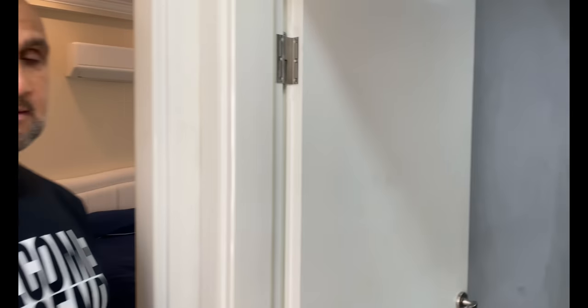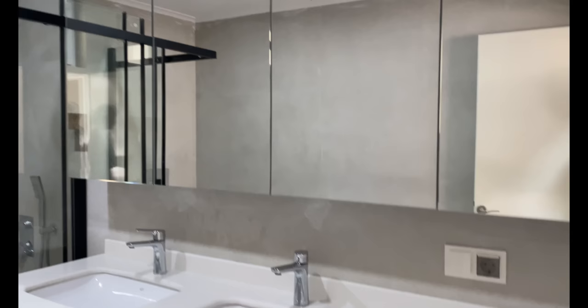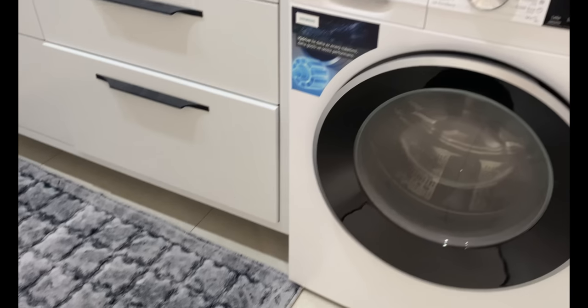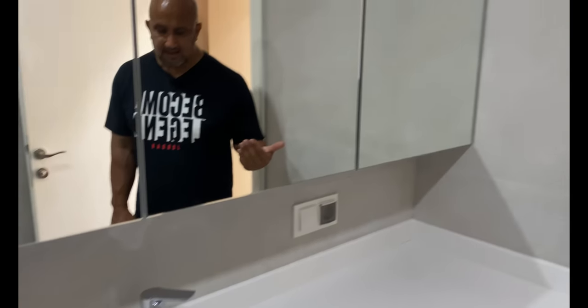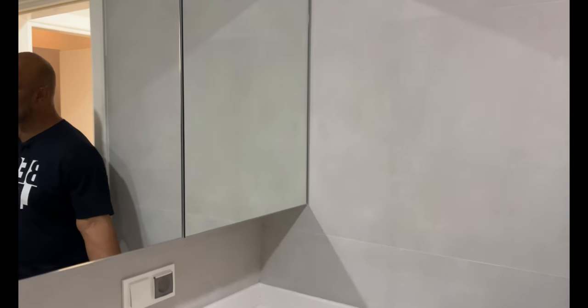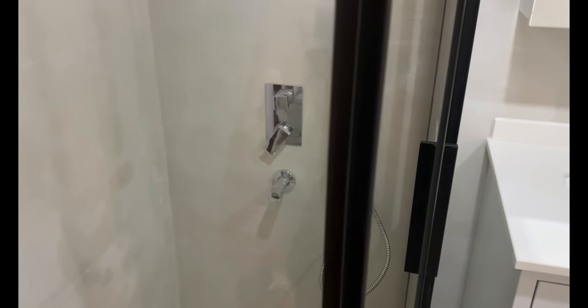Schaut euch mal dieses Badezimmer an, Freunde. Jenny, geh rein, zeig mal die Waschbecken, Unterschränke, Spiegel, WC, die Fliesen an der Wand – die müssen nochmal gereinigt werden. Waschmaschine Siemens, auch nagelneu. Mir gefallen persönlich die Waschbecken, auch diese Regendusche – heftig. Auf der Seite Shampoo-Ablage, dann die Armaturen in der Duschkabine. Alles vom Feinsten – es ist Made in Ercan.